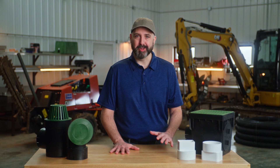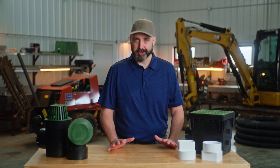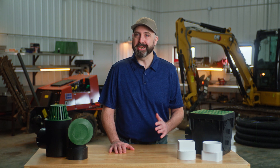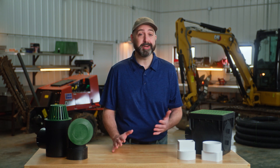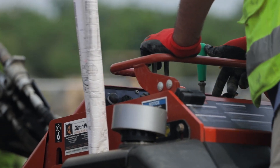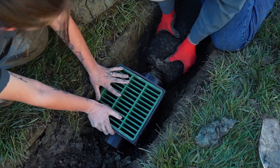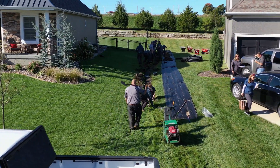Welcome. You want to grow your business and you're curious how installing drainage can help. Here's the good news: if you are currently doing irrigation or hardscaping work, you already have the tools you need to install drainage and add more profitability to every project. It's likely that you also have the leads to get started, because almost every homeowner can benefit from stormwater management.